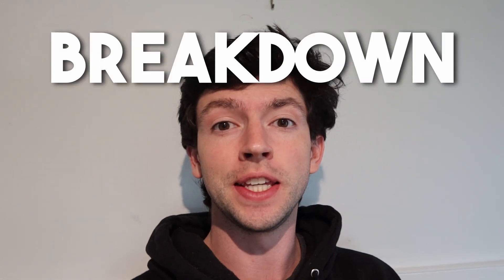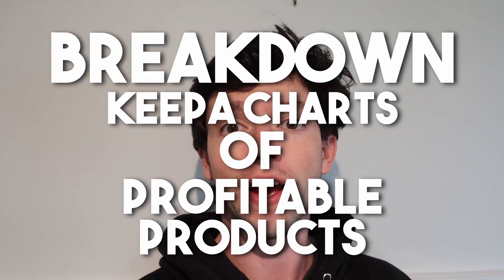In this video I'm going to break down some Keepa charts of profitable products for Amazon Online Arbitrage. We're going to be looking at products that are at profitable prices across the internet — where we're getting them, what we're paying, coupons, etc. — that are profitable on Amazon. We're going to break down whether or not I'm going to go ahead and buy them.